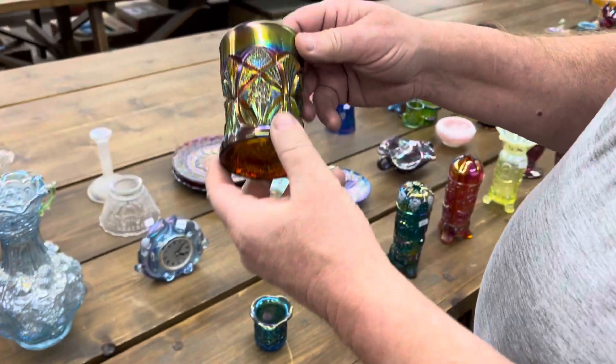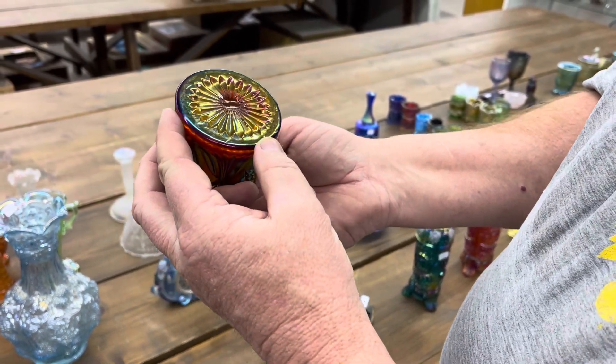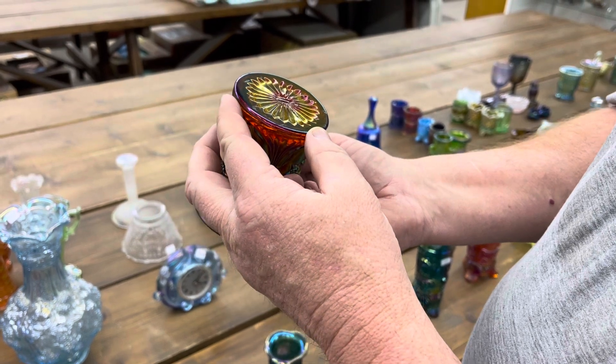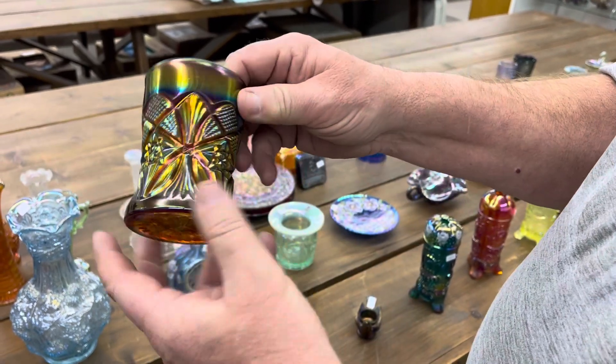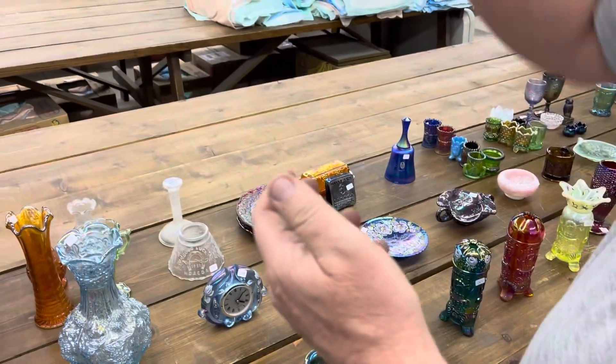Here's a tumbler. We didn't find the pattern name, and it is unsigned. But I'm sure this is Hanson — I guarantee it. And it's in red.